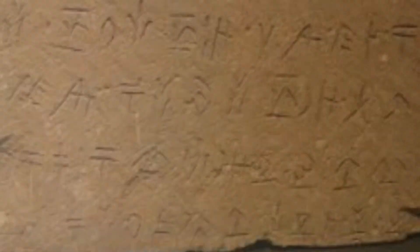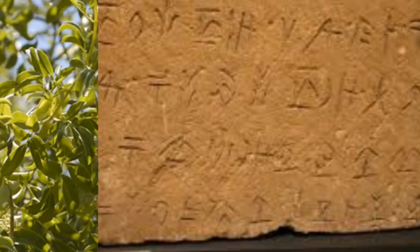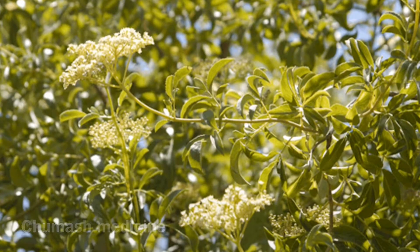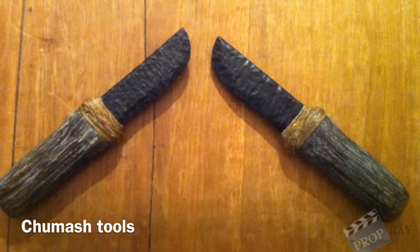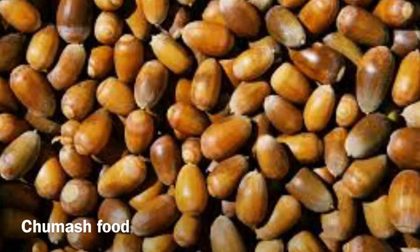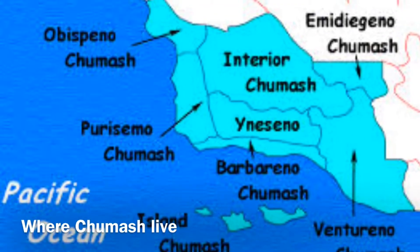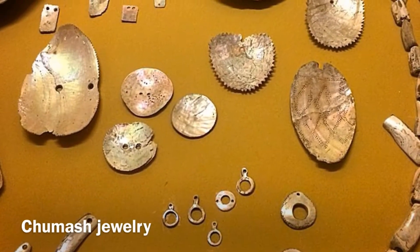Chumash Life by Luna and Diego. This is Chumash language, which is used to write. This is one of the plants that Chumash used for medicine. These are the tools that Chumash used. This is most important to the Chumash. These are the places where Chumash lived. This is Chumash jewelry.